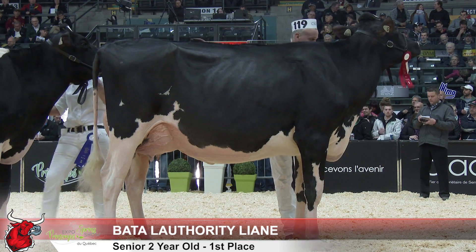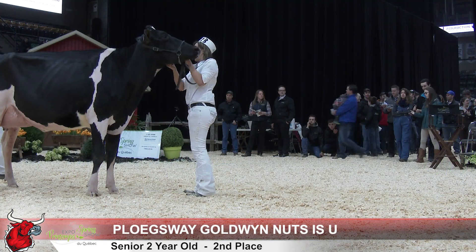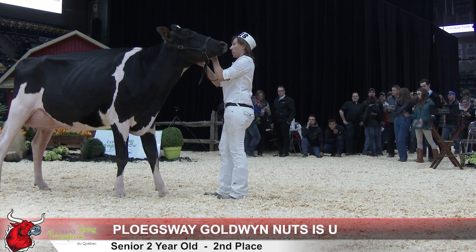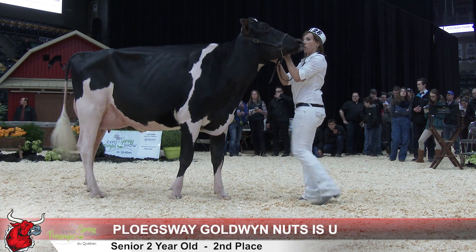The cow in first also exhibits that length and she's quite a bit taller at the point of her withers than the cow in second. But a beautiful head and neck cow, a cow that's got that tremendous front end — this cow in second, another month or so, will look totally different and she'll look quite special when she gets that mammary system just a little more quality to it.